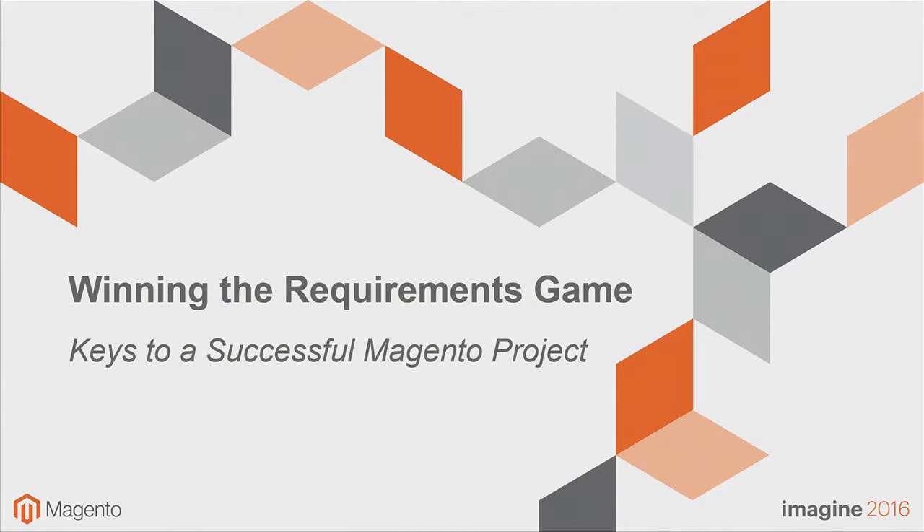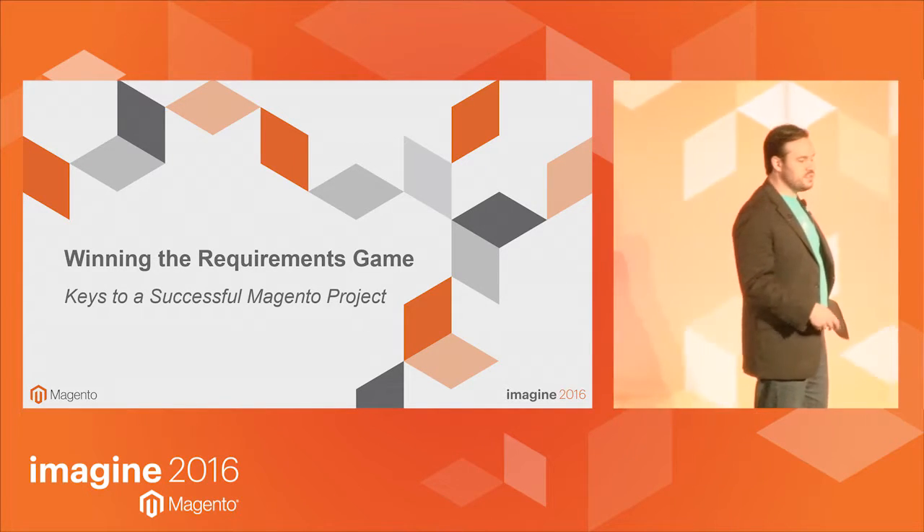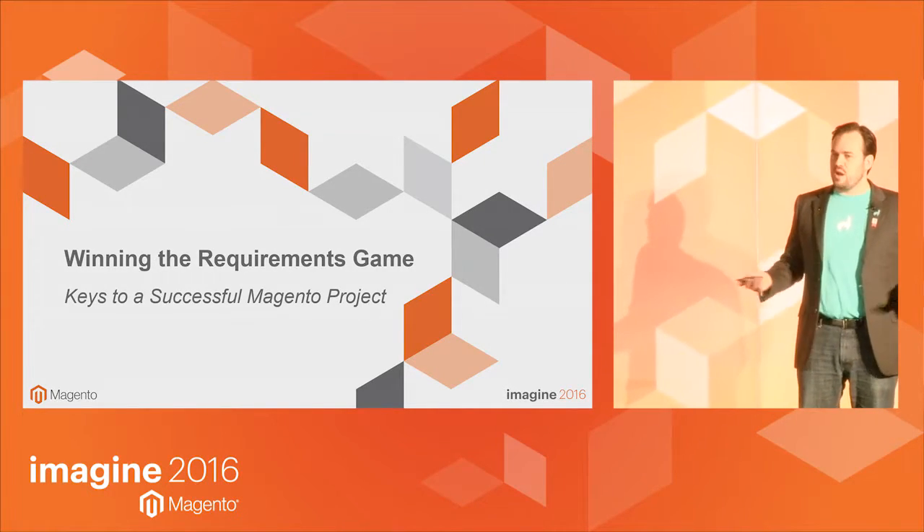Howdy, folks. Thanks for coming to the talk today. We are going to be talking about how to create successful Magento projects through winning the requirements game.